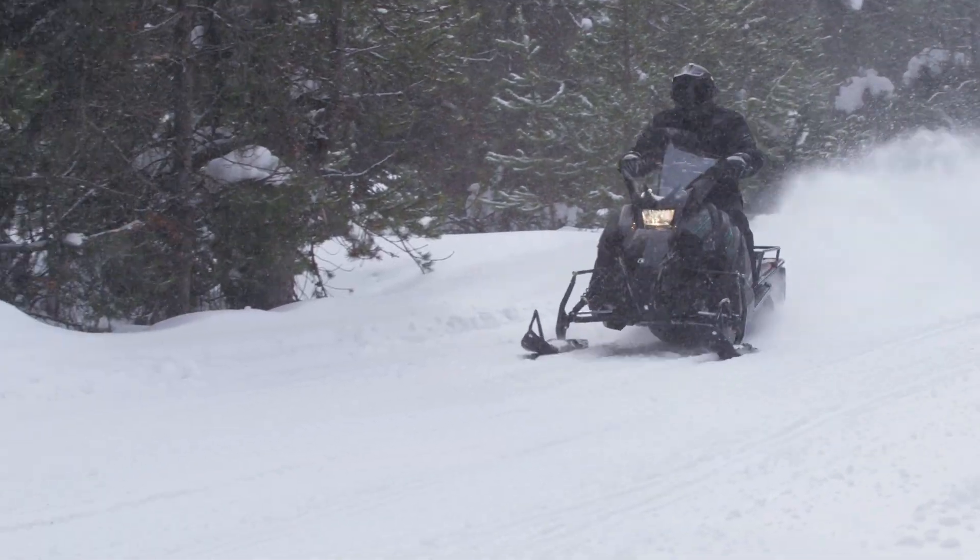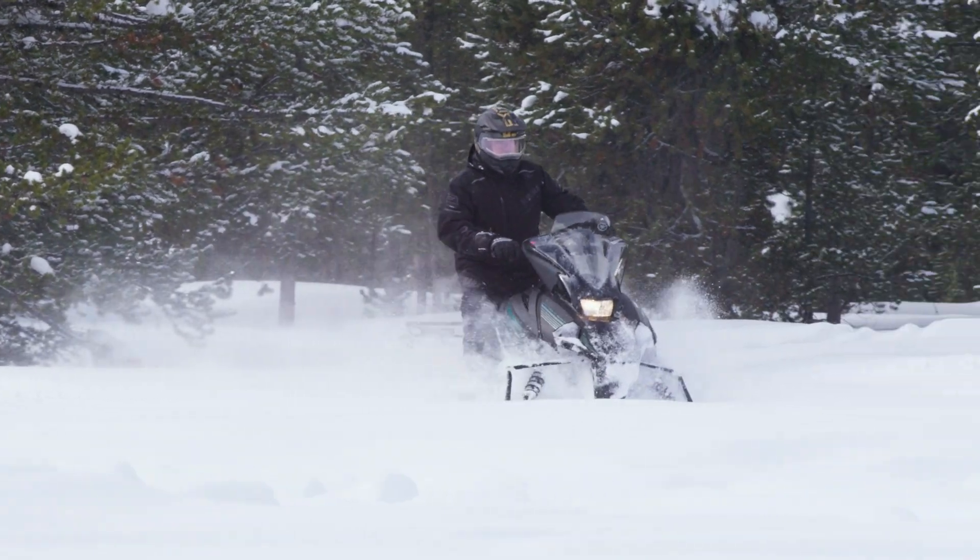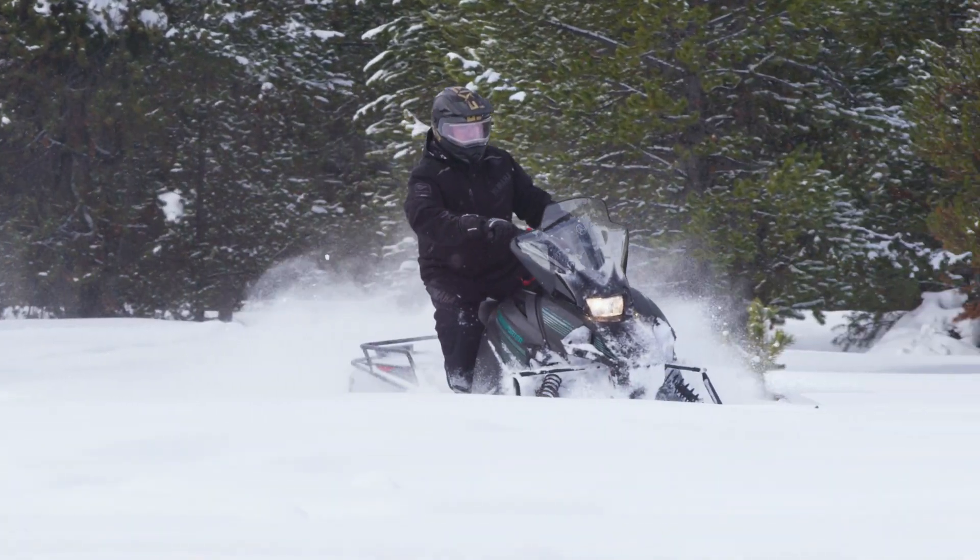Convenient, practical fun. The Transporter Lite's smaller size and lightweight make it ideal for almost any situation.